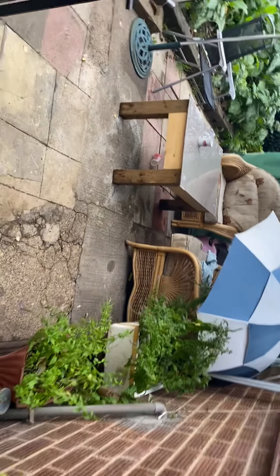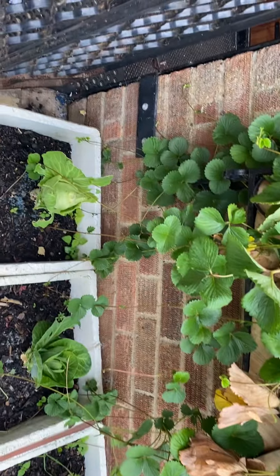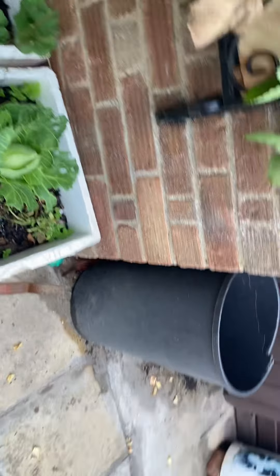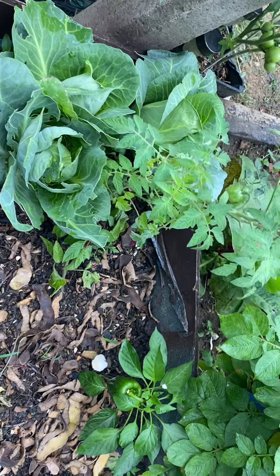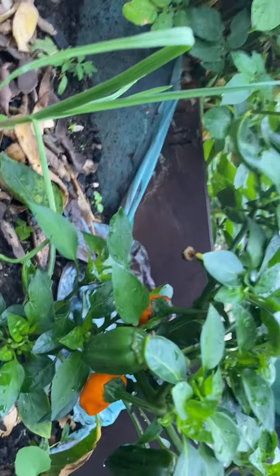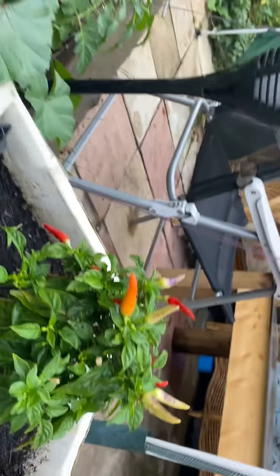As you can see, I'll take you out in our garden. We've got strawberries growing there. We've got cabbage over there, a little bit of cabbage there. Some green pepper. Another hot chili.